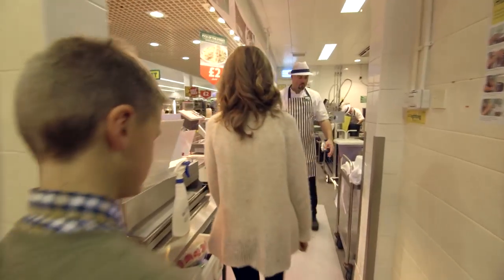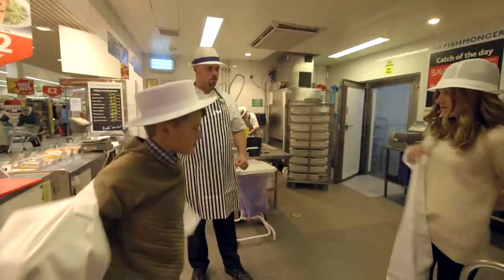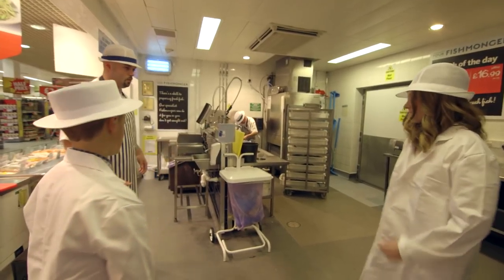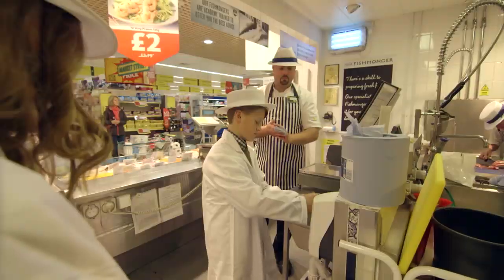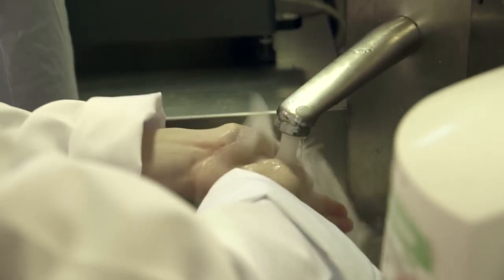Brilliant, let's go. There's a hat and apron there for you both. We also need to wash our hands. This helps to combat any bacteria or germs.